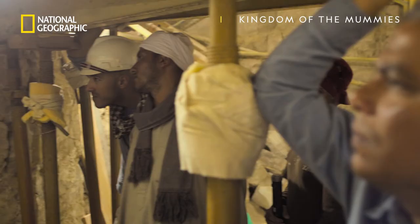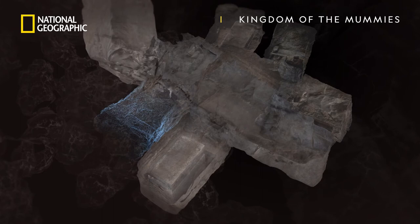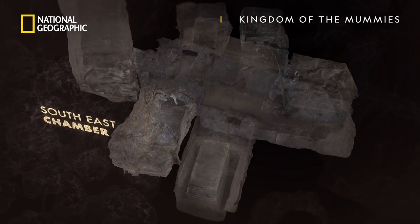Discovering the tomb is just the start. Now Ramadan must investigate the new chamber to see if it can shed any new light on the ancient practice of mummification.